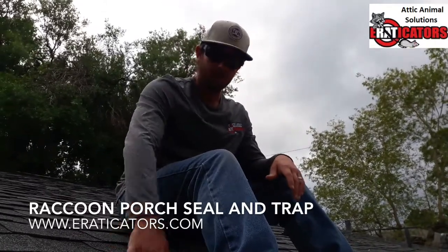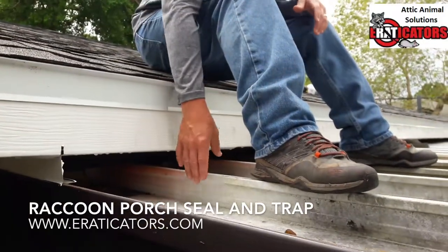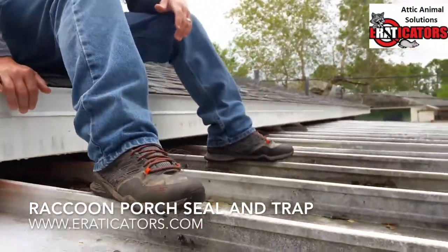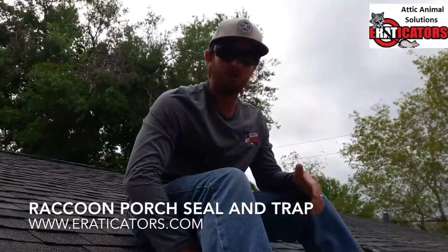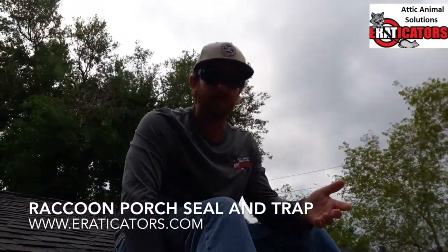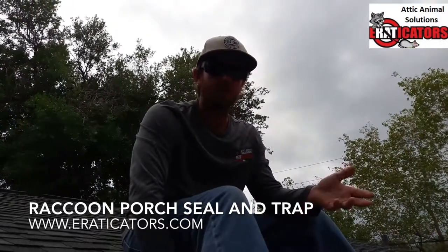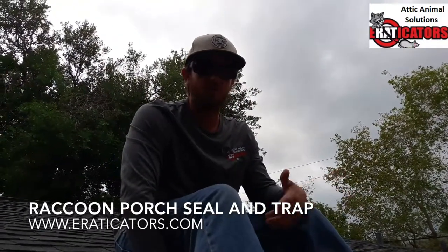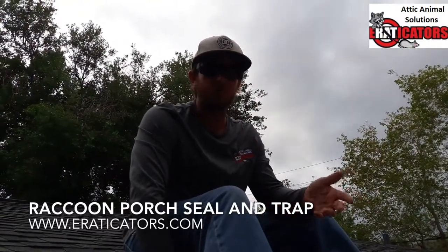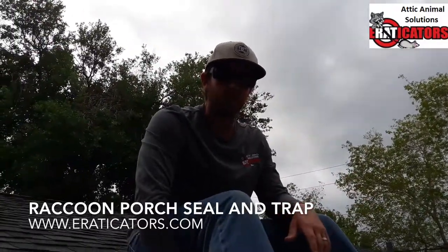So what we have to do is section off this entire area. You can see there are channels that run through the top of the porch. We have to take pieces of metal and custom fit them in there so they're permanent. The repair is aesthetic — it looks nice, it's effective, it keeps animals out. You can't chew through it or pull it out of place once it's secured. It'll protect against squirrels, rats, raccoons, and possums getting back into the attic.